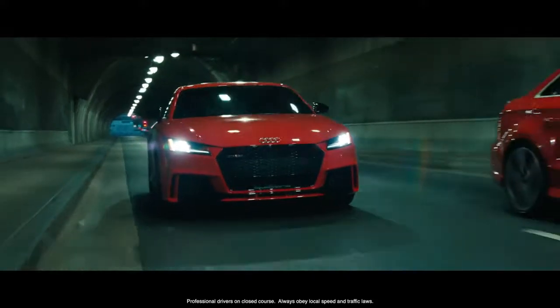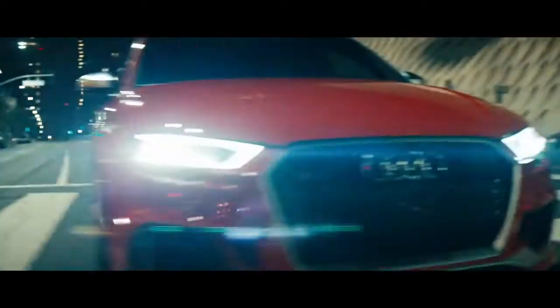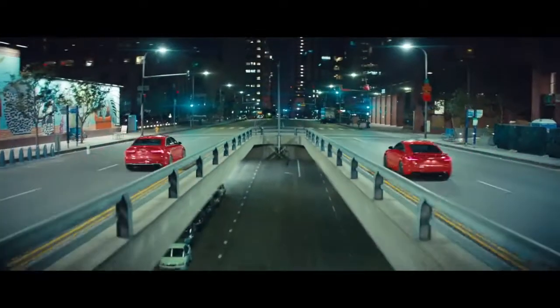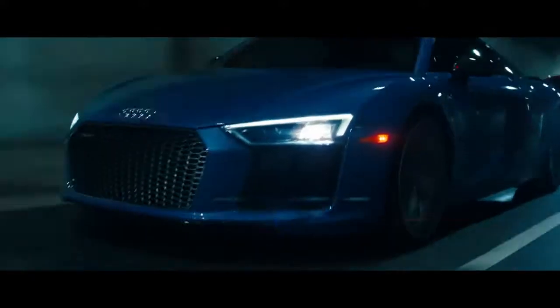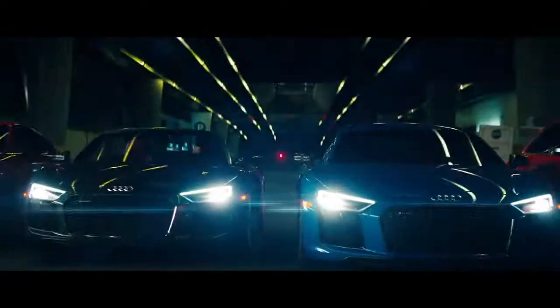In the DNA of Audi Sport lies a certain aesthetic, a certain power, and a certain statement. This isn't just a sportier car for the road, but a representation of a near-century-long record of dominance on the track. That DNA is only available in one small family — a family that in the U.S. continues to grow with yet even more models coming in the near future.